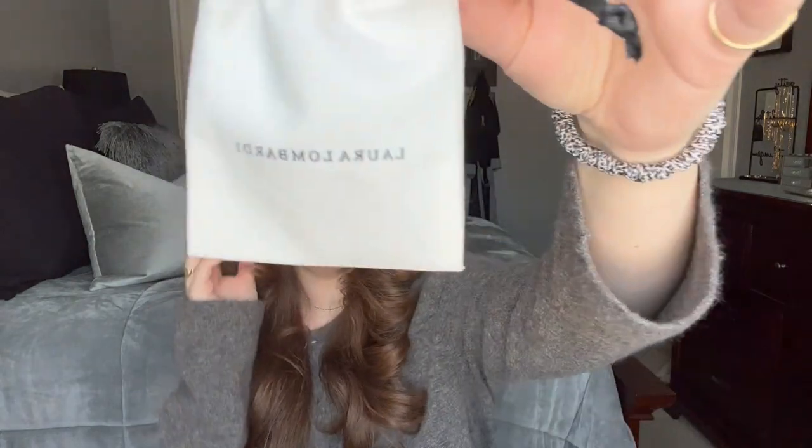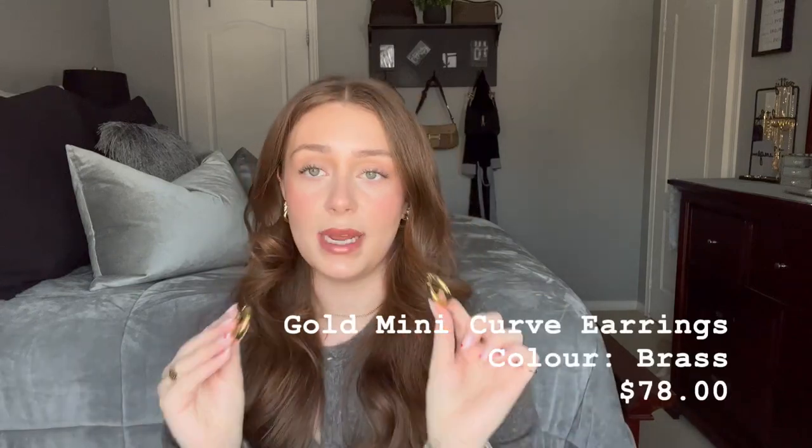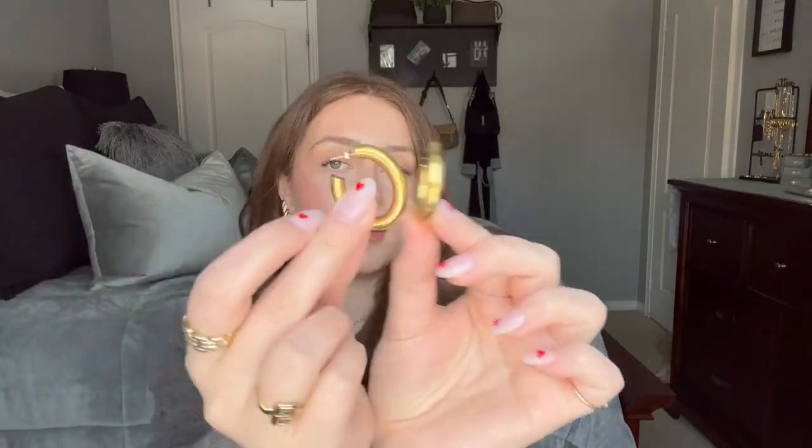Next up from Essence, I picked up — I haven't tried this brand before — but Laura Lombardi is the name of the brand. They're cute. I wanted a pair that's a little bit thicker. I have a few pairs from Missouri and Adina's Jewels but they're just not as thick as I would like them. They were on clearance on Essence. They are brass, which is nice. I will have them linked down below.